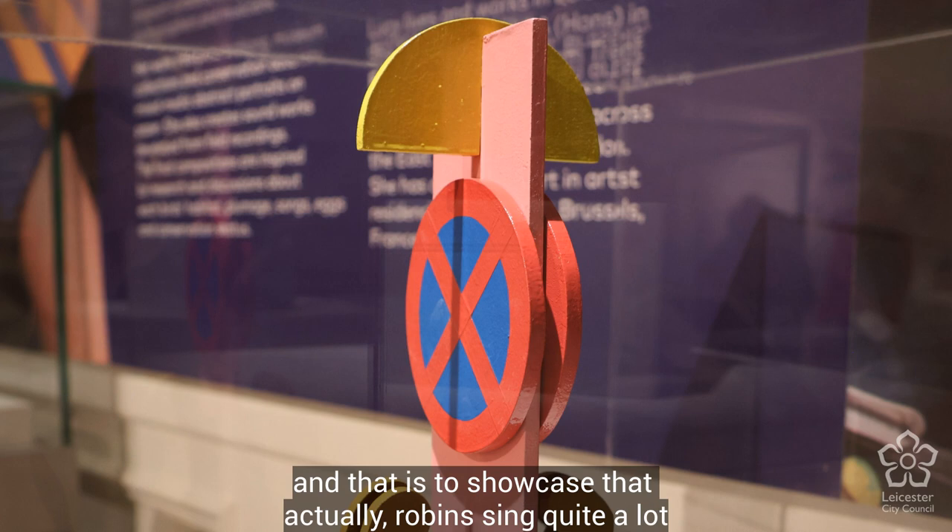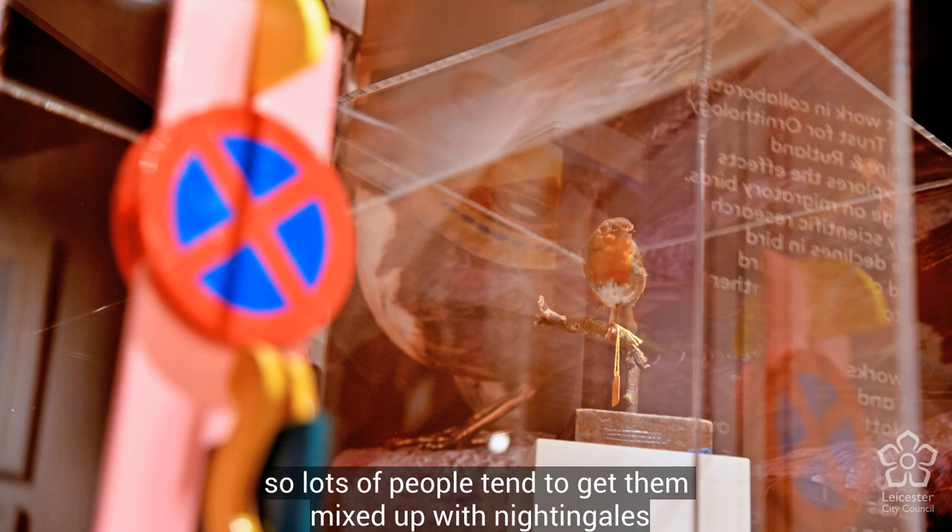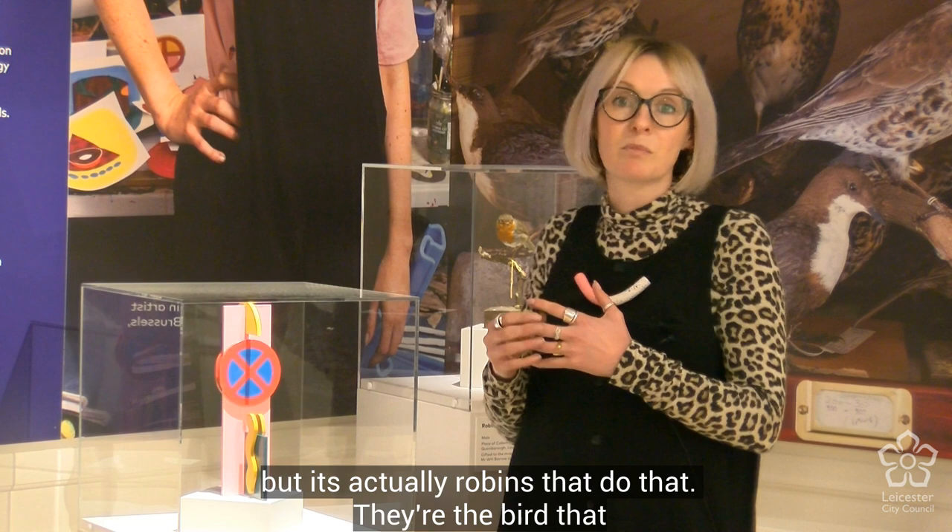That yellow semicircle is to showcase that robins actually sing quite a lot under lights or under lamp posts, so lots of people tend to get them mixed up with nightingales, but it's actually robins that do that.